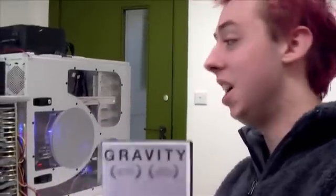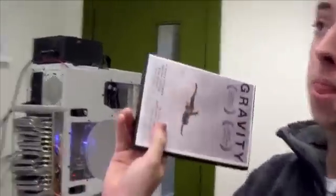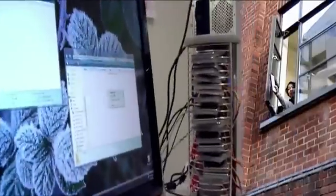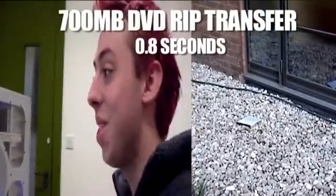We've got this wicked DVD and I've ripped a copy to the computer. We're gonna see which is faster — copying it from one place to another, or throwing it out the window. Ready, and go. Done. That was fast.